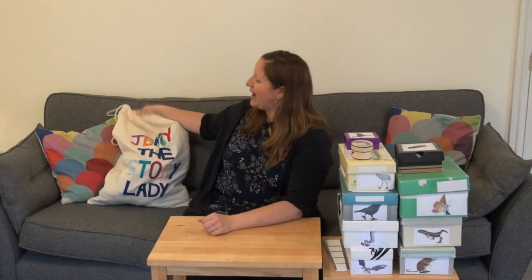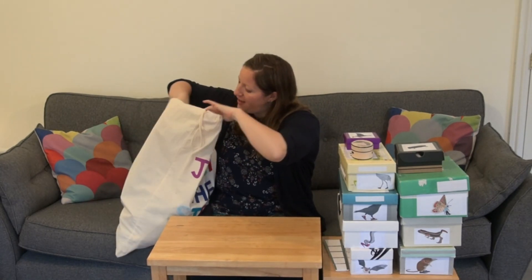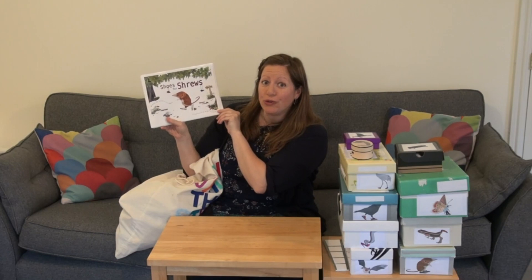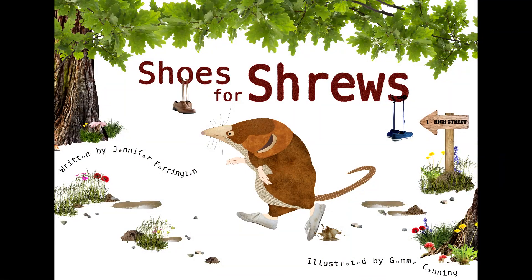Hello everyone, my name's Jenny the Story Lady and today I'm going to read you a really special book from my special story bag. Let's have a look and see what it is. It's a new book called Shoes for Shrews and it was written by Jennifer Farrington, that's me, and the drawings were done by Gemma Canning.